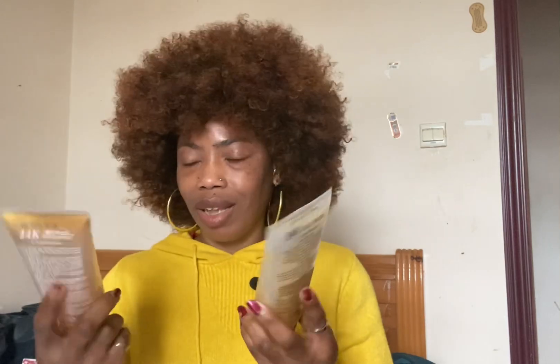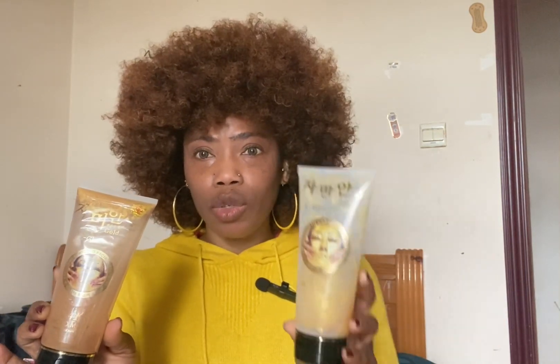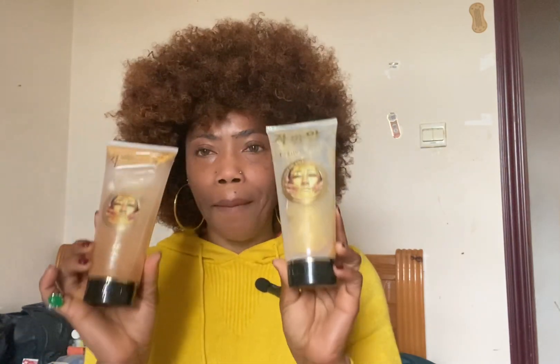I have something very interesting I'll be talking about. I shared this particular product on one of my short videos on YouTube, and now I want to share it in full. It is called the 24K Gold Glutathione Face Peeling Mask — that's the product I'll be talking about today.